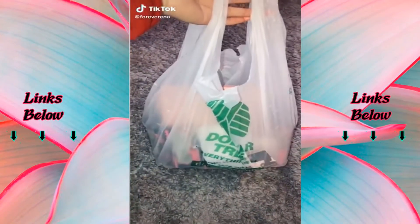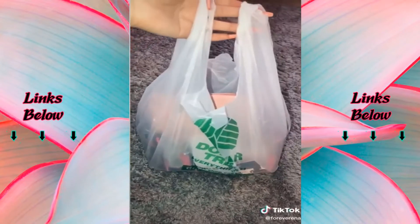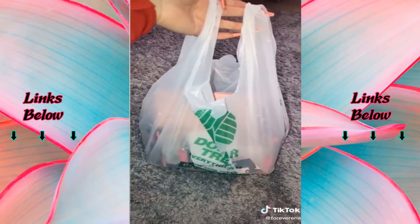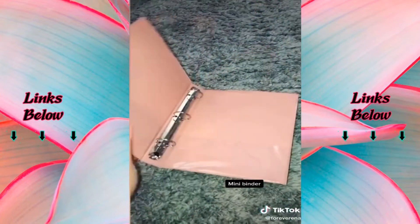Guys, the obsession for Dollar Tree is real. I just went to Dollar Tree to pick up a few things and ended up leaving with like 20 items. Let me share with you guys what I found. I found this cute little mini binder — they had different colors but I got the pink one.